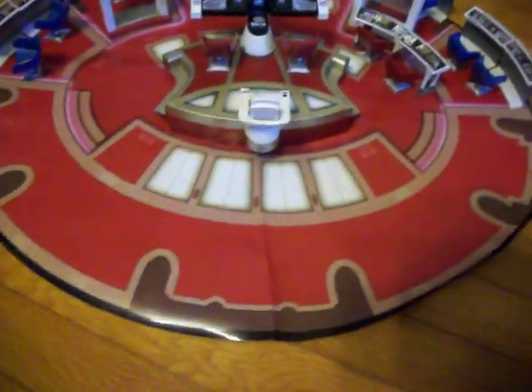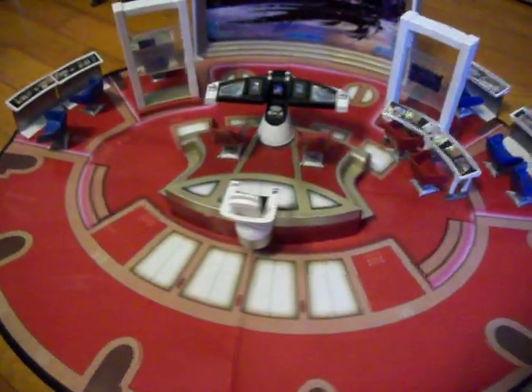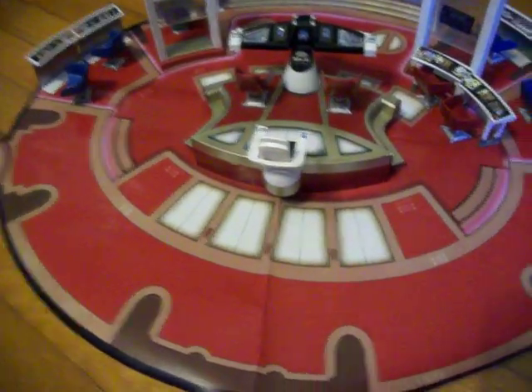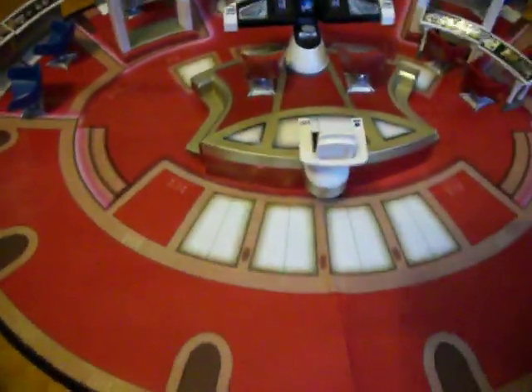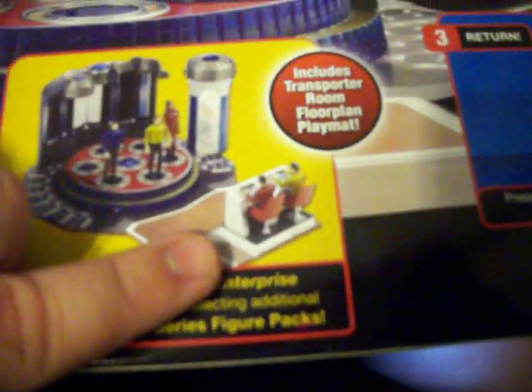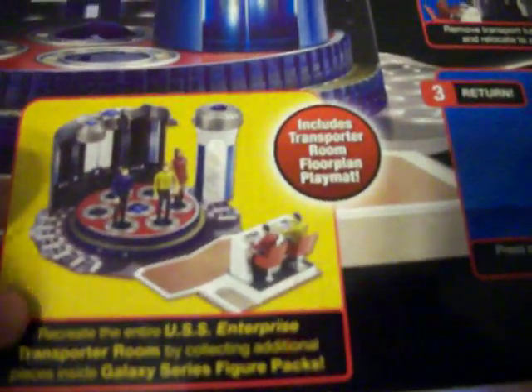Now if there are any more figures from the movie out in the three-and-three-quarter-inch size Star Trek toys, I haven't seen any of them yet. Plus, if there are any more figures that come with a second workstation for the transporter room, that would be something to add to it as well.